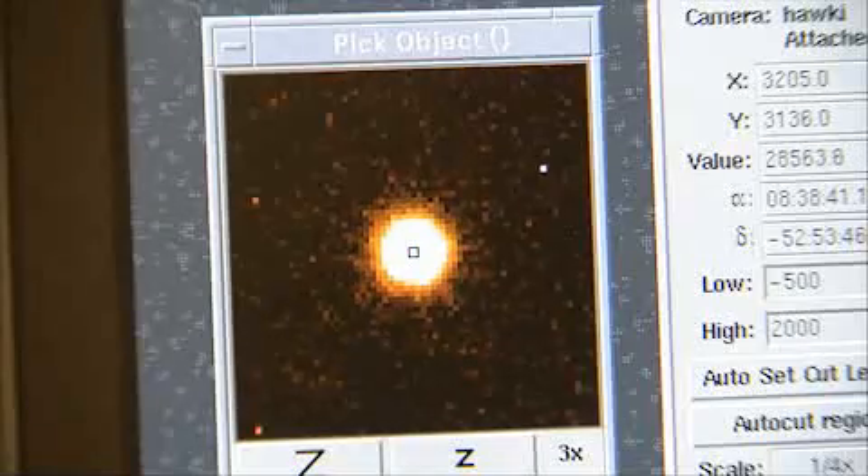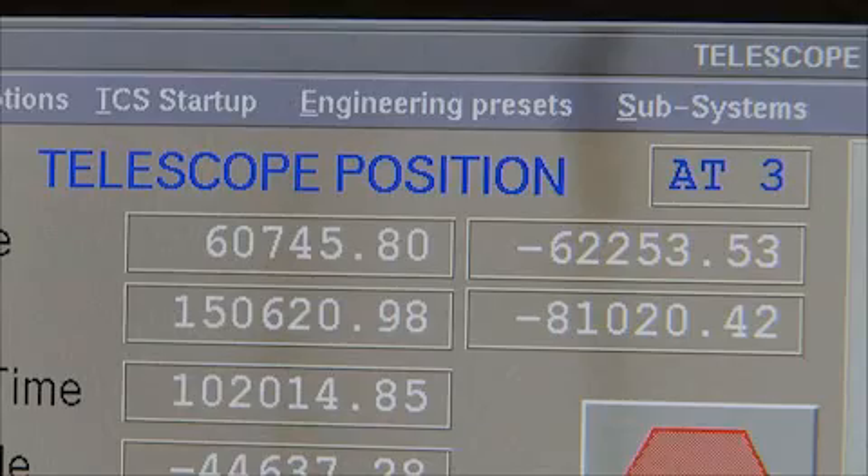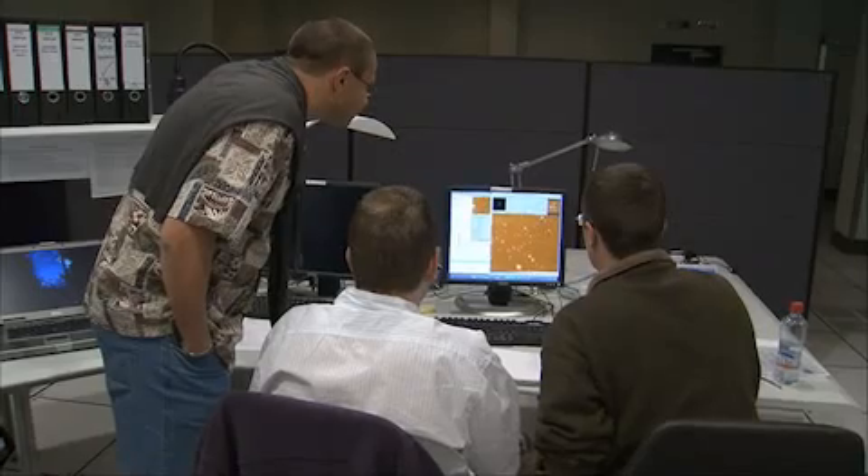The black hole has a tremendous gravitational force. The gas cloud will fall into the direction of the black hole, whereby it will be elongated and stretched — it will look like spaghetti. This violent collision will provide astronomers with important information about how matter behaves near a black hole, where the gravitational forces are extreme.